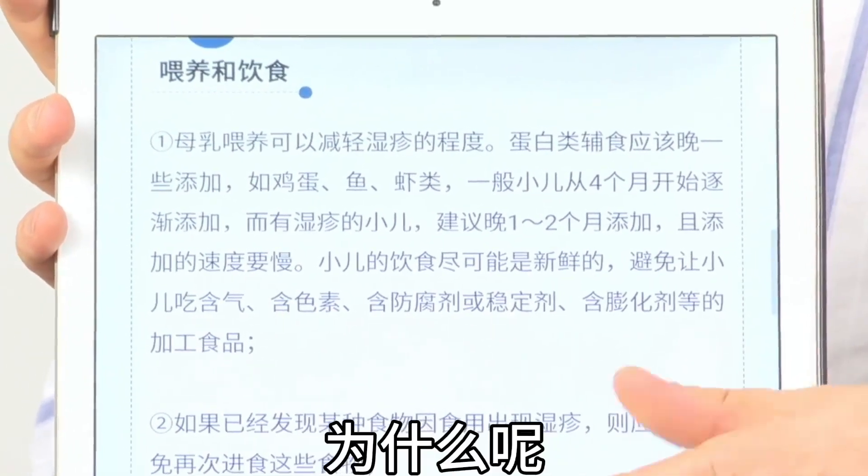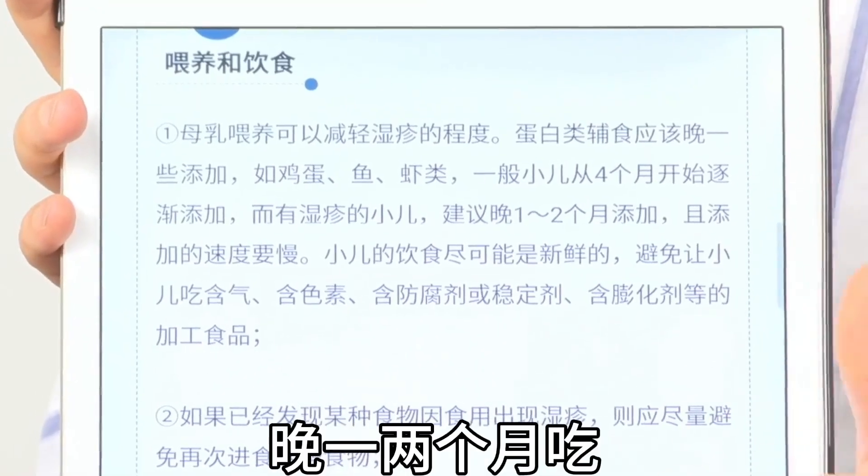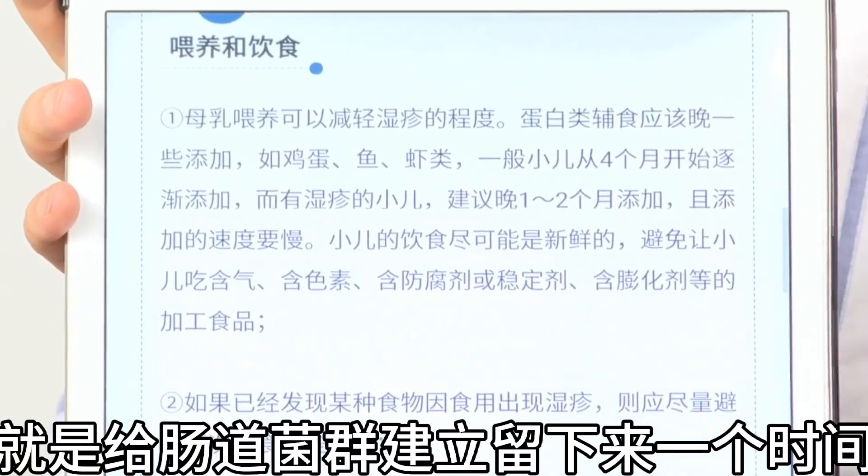This damages the skin barrier for both adults and children. Looking at expert guidance on feeding: for children with eczema, fish and shrimp are actually recommended — but introduce them one to two months later than usual to allow the gut microbiome to establish first.